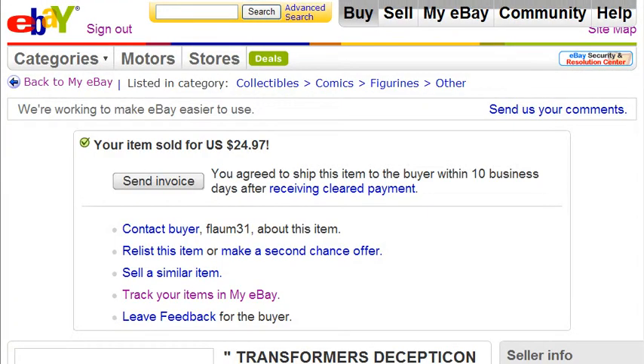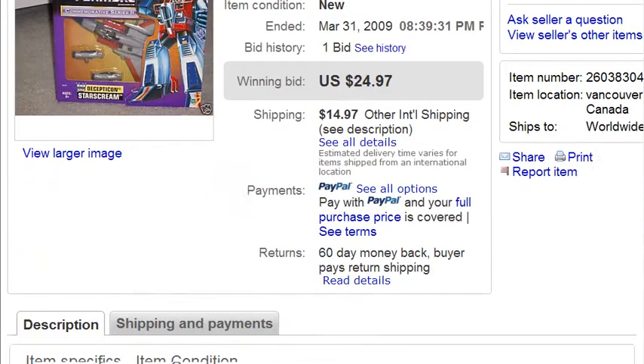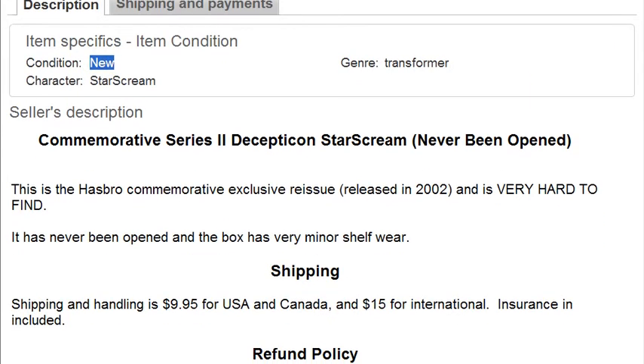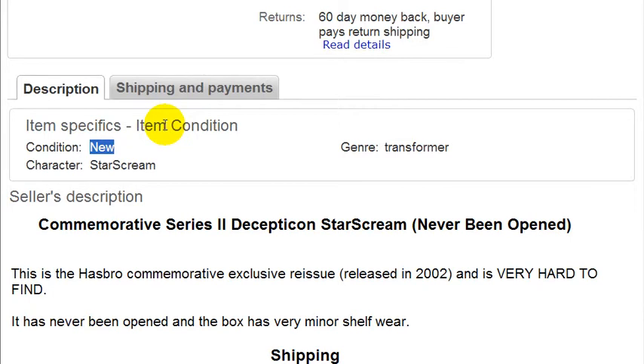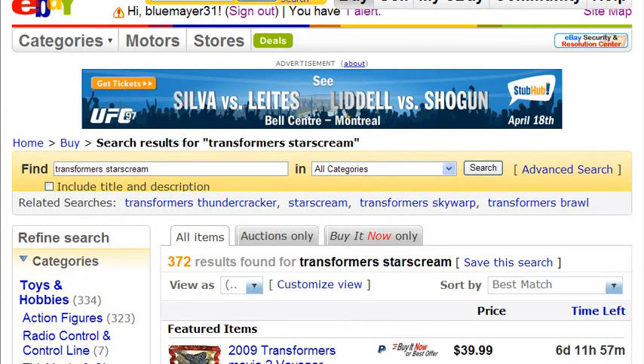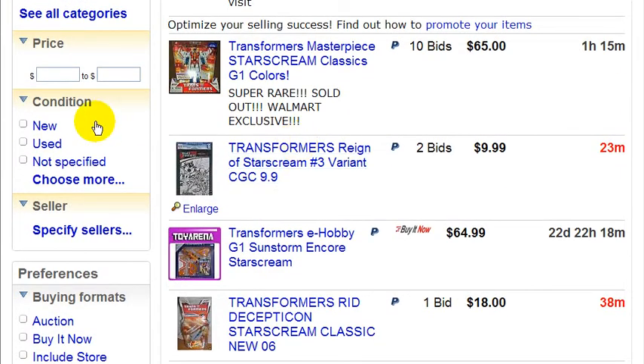As you can see, I stated the condition as 'New' in the item specifics. So if someone were to search for transformers and then narrow their search by clicking 'New' on the left-hand column, my auction would have shown up in those filtered search results. That's another reason why I got more traffic.